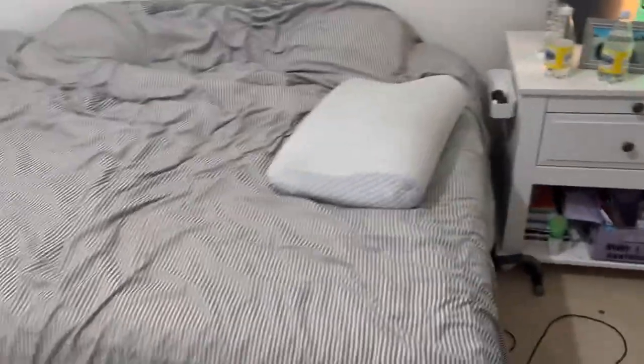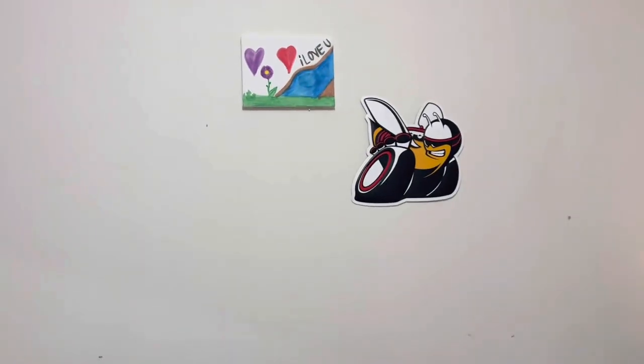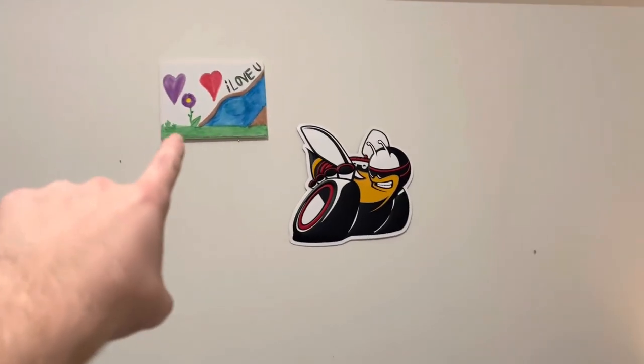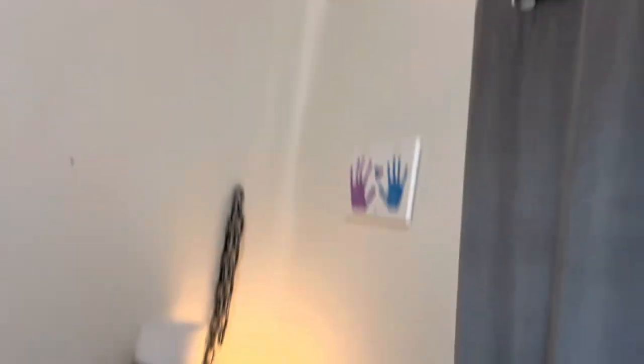Obviously my bed — it's a little messy, but it's a queen size. My Scat Pack sign — me and my girlfriend went on a painting date and that was awesome. She keeps telling me to get rid of it, but I don't want to. I'll get rid of it when we go again, which is coming up soon.